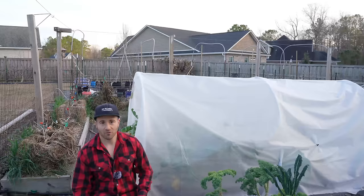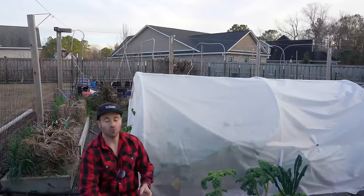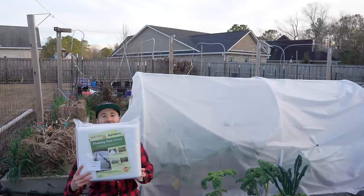Then once September rolls around and the sun starts weakening again, we will take off the shade cloth, put back on the insect netting, and run with that until the hard frosts and freezes start again in late November, early December. Then we will put the agricultural fabric back on.